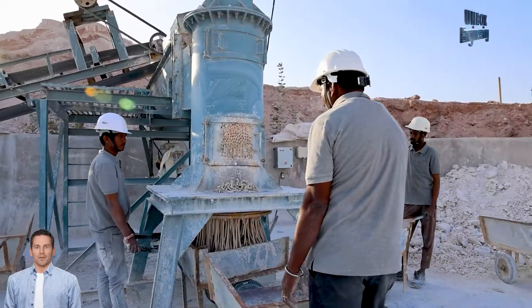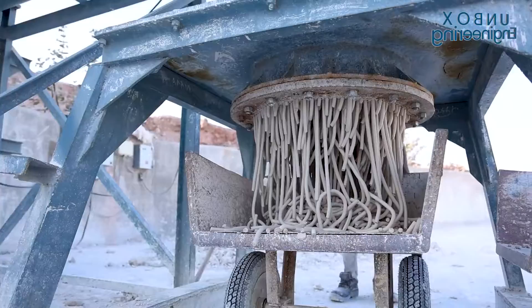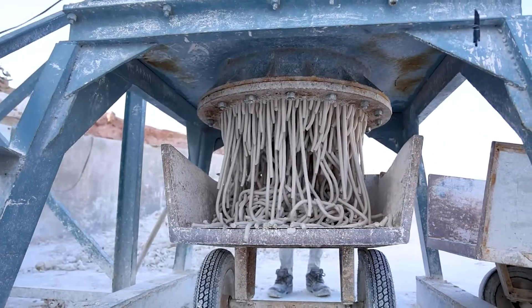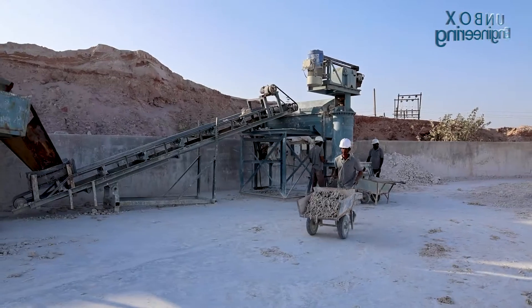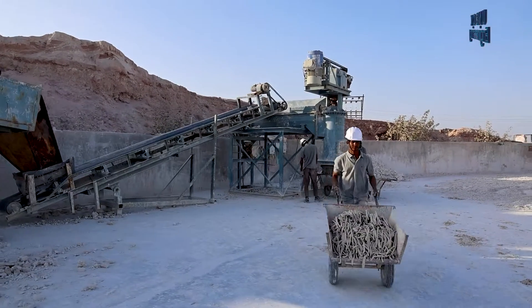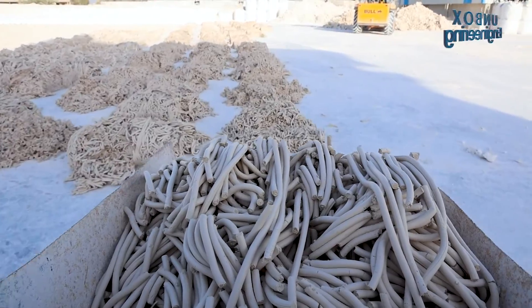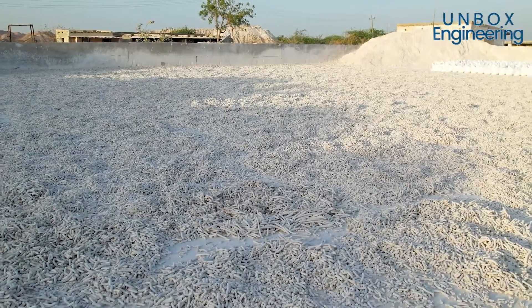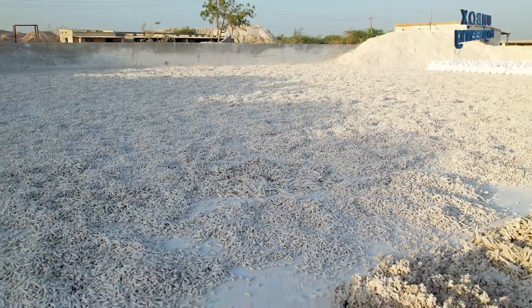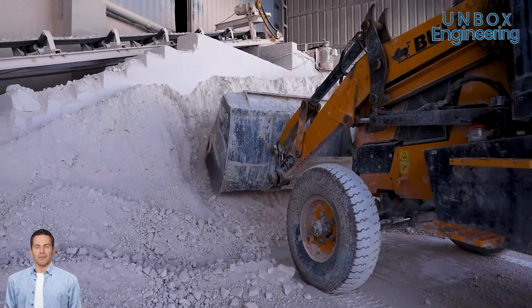In some cases, the kaolin is molded into a wax plate, shaped, and left to dry. Then, the dried clay is ground into fine powder using grinding mills.